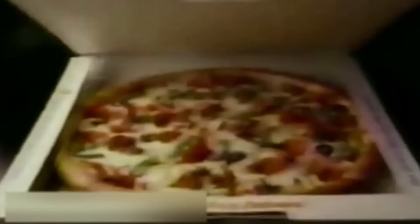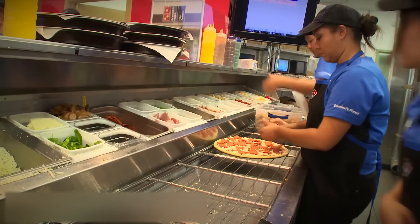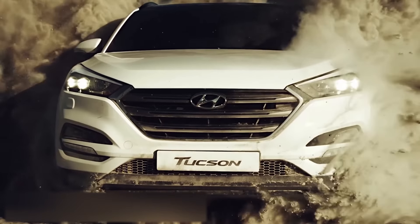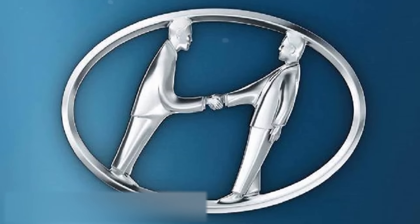Domino's. At first glance, the logo of the famous pizza chain does not make any sense at all. However, there is an explanation. The name Domino's is a modified word for Dominic's — the name of the chain's very first restaurant, which soon had to be renamed. The three dots symbolized the three working restaurants at the time of the logo's creation in 1965. The idea was to add a new dot each time a new restaurant opened, but you can imagine why the idea didn't work out.